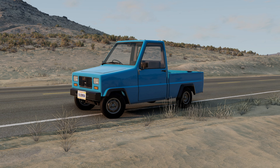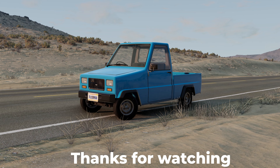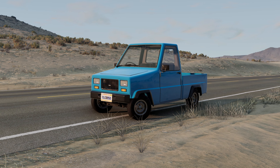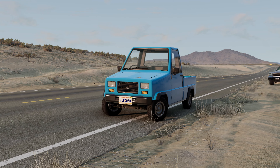Well, in general, that's all. I hope you enjoyed the video. If so, please like it, because it helps a lot in the development of the channel. If something was wrong, I'm sorry. Have a great day, and see you soon.